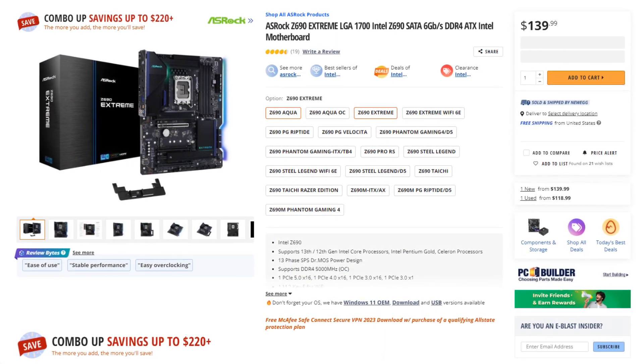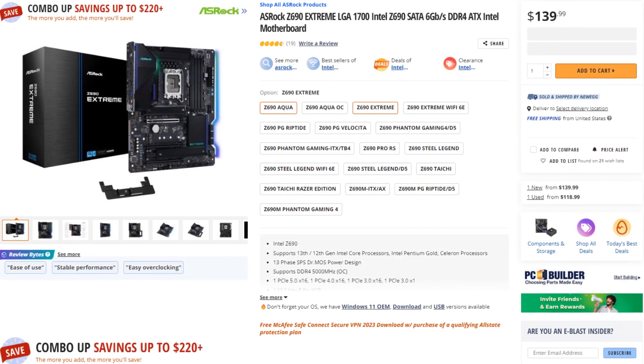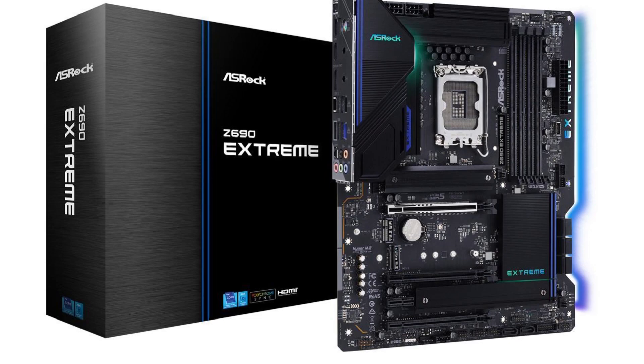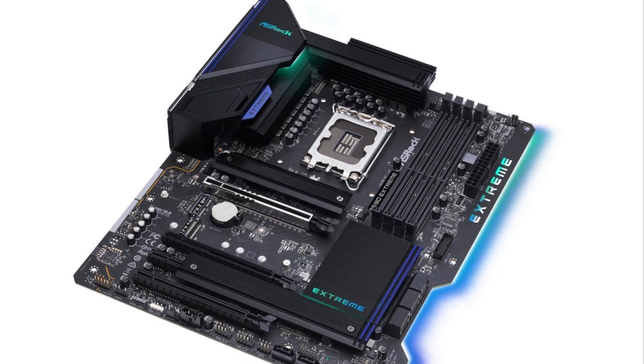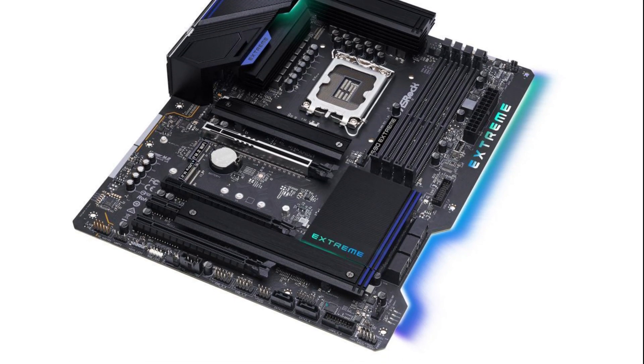For the motherboard, we have the Asrock Z690 Extreme motherboard. This one is $140 and it has all the features for both gamers and creators. It has the ALC-1220 audio codec, which is going to be pretty important in terms of audio quality.